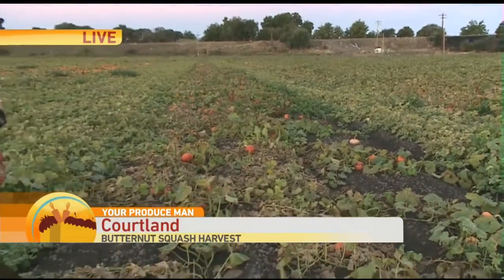You're looking at a beautiful, beautiful field of hard winter squash. We're down here in Sutter Island in the Delta region, just south of Courtland, California.